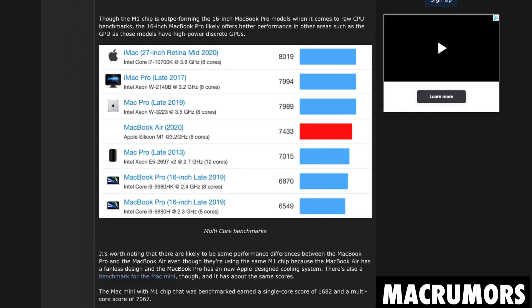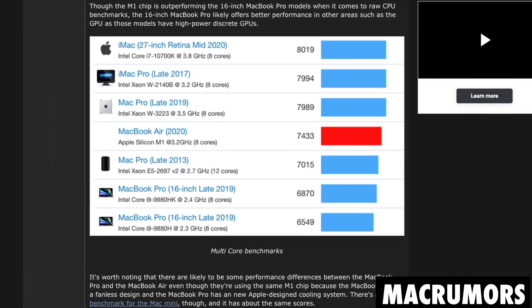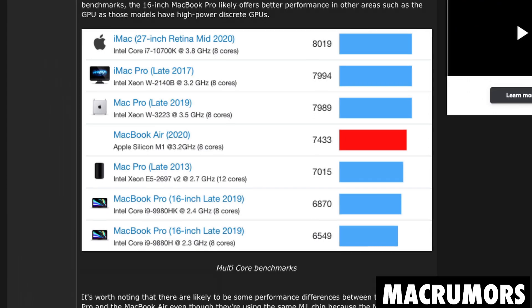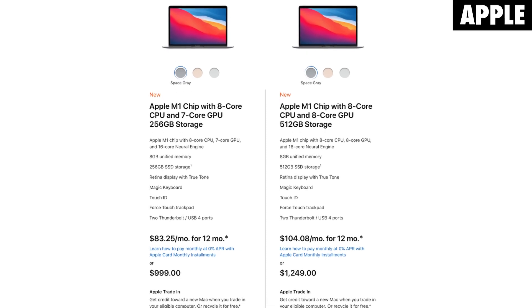The multi-core performance is not the best of any Mac currently available. However, it is very good and it should definitely start raising some eyebrows when you see that it's only about 500 points lower than the Mac Pro — and that's coming from a $999 MacBook Air that doesn't even have a fan inside of it. That should really be turning some heads when you consider the price and how new these devices actually are.